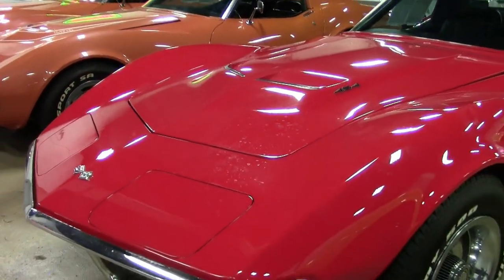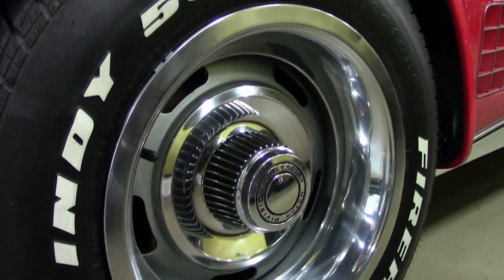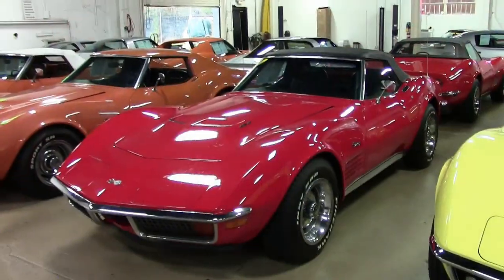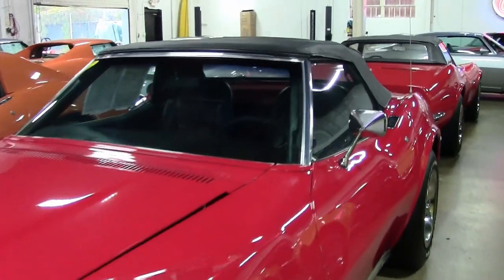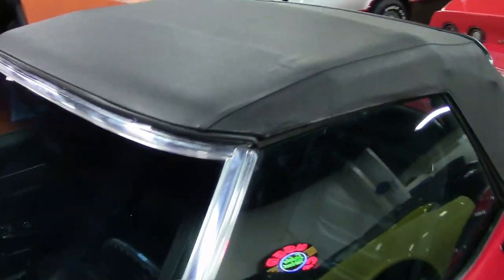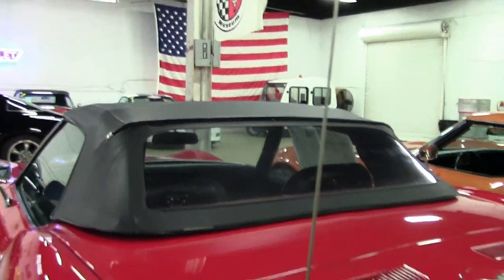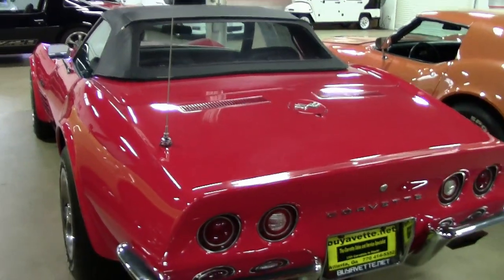Under the hood you'll find a matching numbers 270 horsepower 454 LS5 engine. This car has a four-speed manual transmission. Features include power steering, power brakes, AM/FM radio, and the deluxe leather interior. It was originally assembled March 27th, 1972, and this car is in outstanding condition.